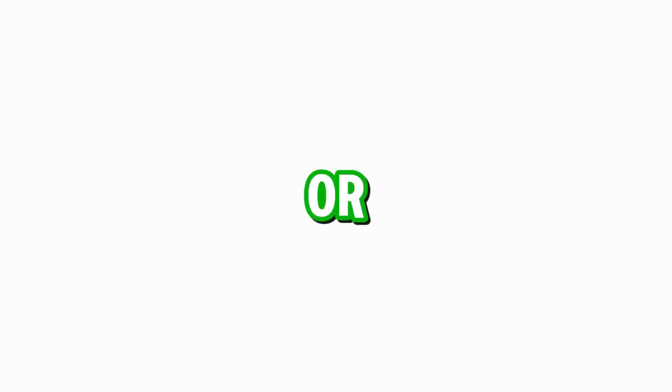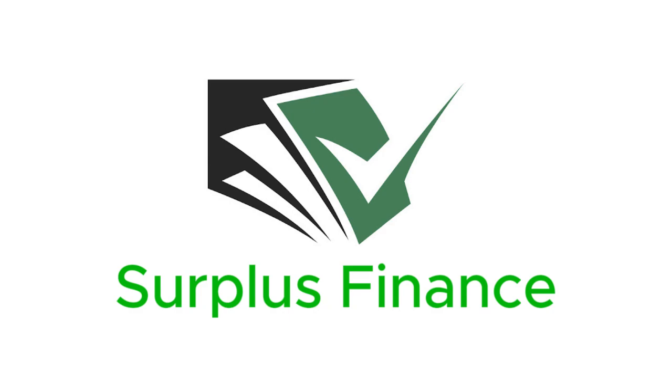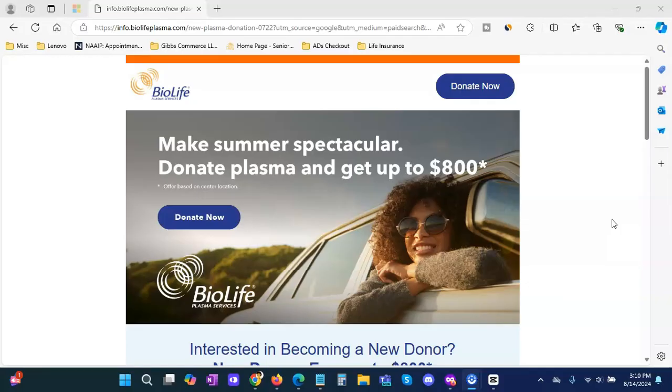How to make an extra five hundred dollars or more donating plasma — let's get into it. All right, guys, so we'll go ahead and get started.